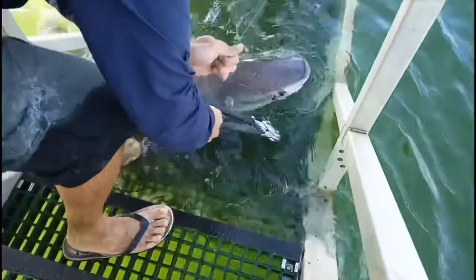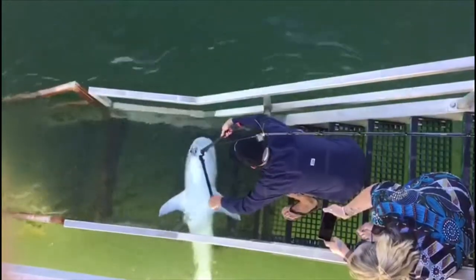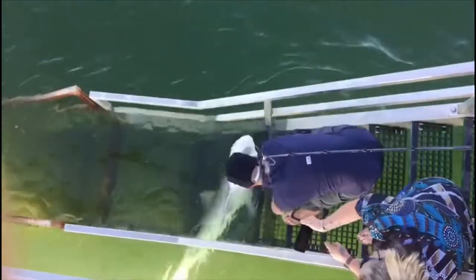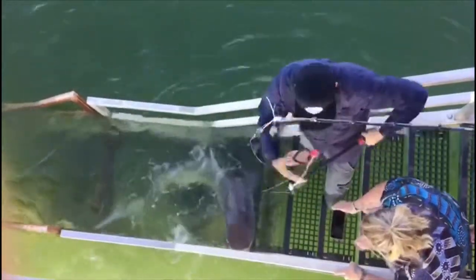I'm going to get the hook out of here! That's it buddy! Got the hook out! Off he goes!